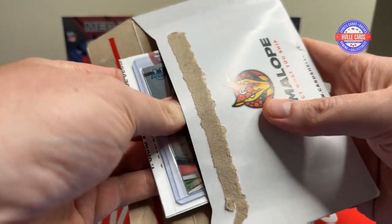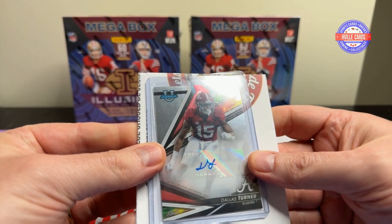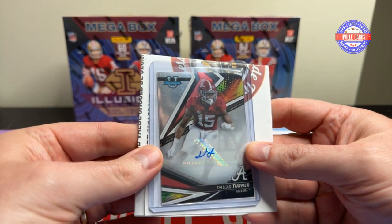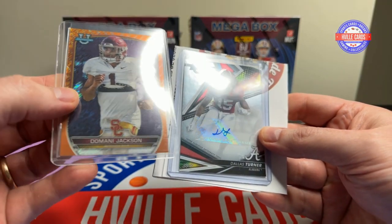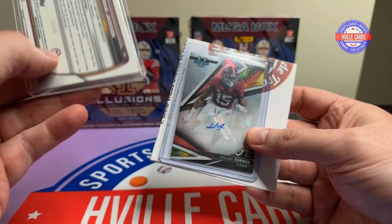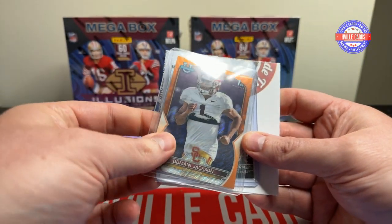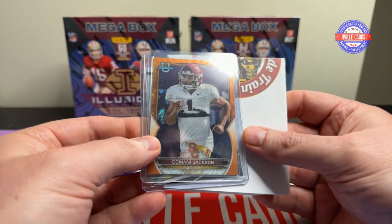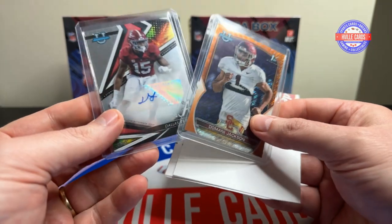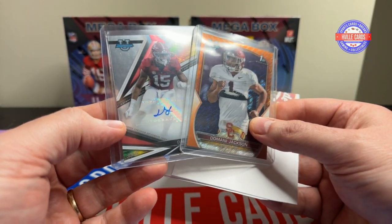Let's go ahead and look at what — oh, I love it. Dallas Turner Auto. Bama, roll tide. There's something in the back here too. Wow, Damani Jackson — I think that is at a 25 if I'm correct. It sure is. He is also now an Alabama player. Thank you so much, Ed and Chuck. I truly appreciate it.